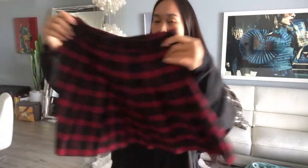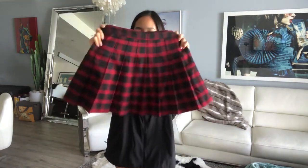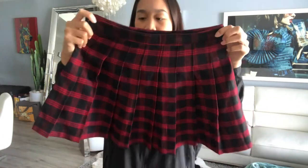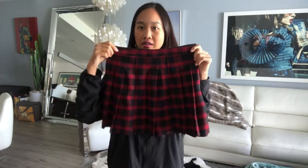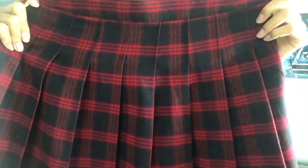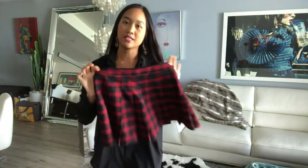And then I also have the plaid skirt. This is also from Forever 21, and it's red and black, size medium. The top is a size small.